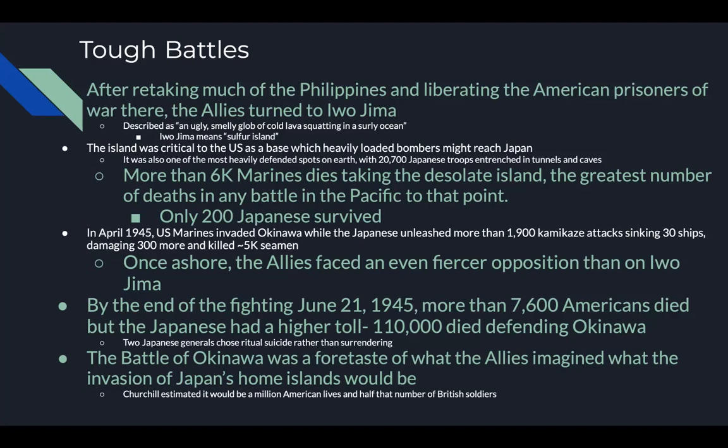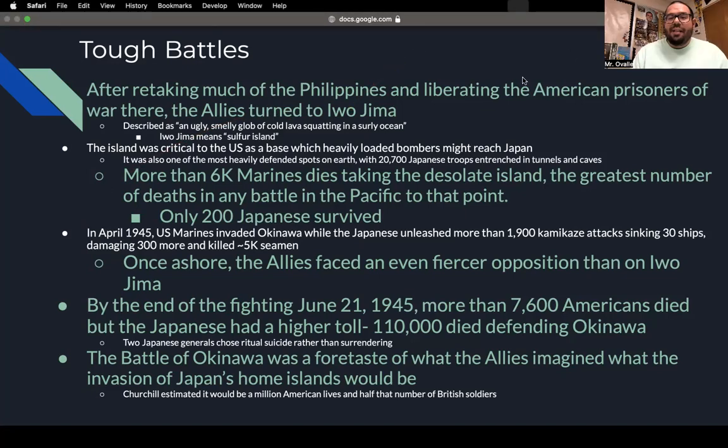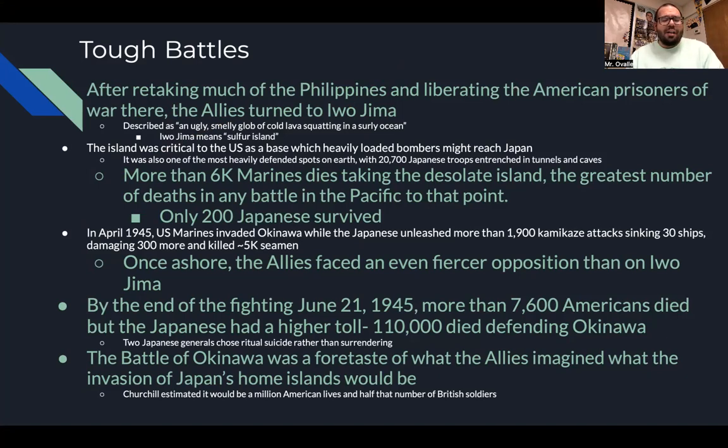Rather than surrender, two Japanese generals chose ritual suicide. The Battle of Okinawa was a foretaste of what the allies imagined an invasion of Japan's home islands would be like. Churchill estimated it would take a million American lives and half that number of British soldiers just to invade. The teacher notes his grandfather actually took part in this battle as a Navy technician working on boats, and secretly brought back photos he plans to share with the class.